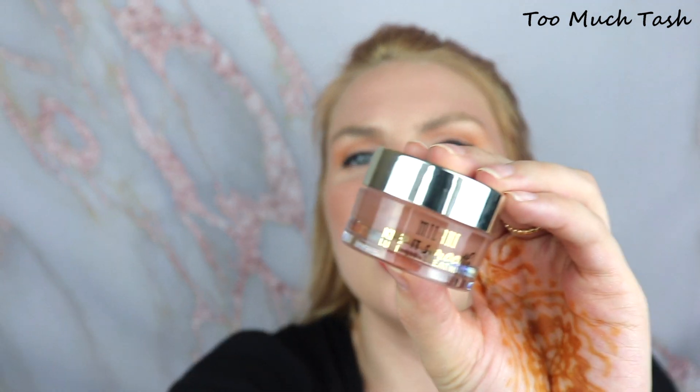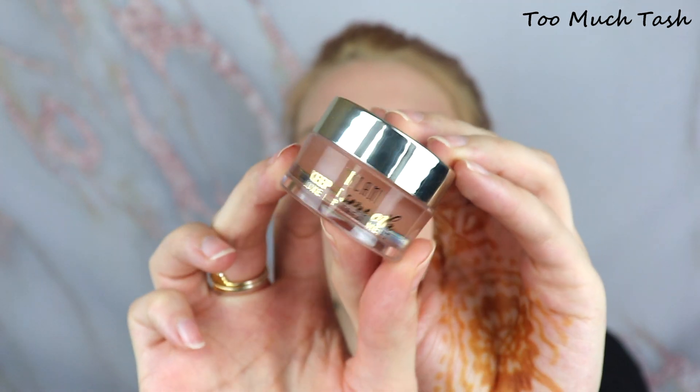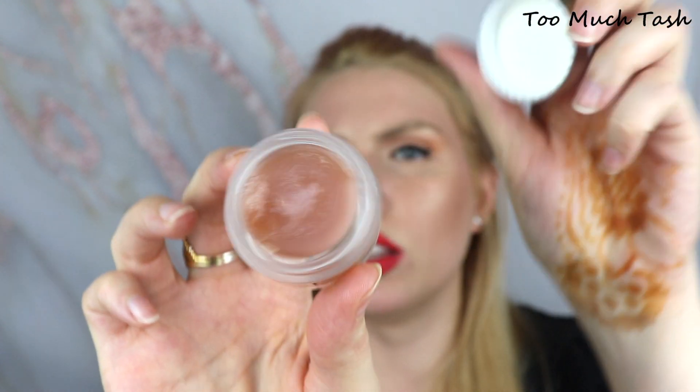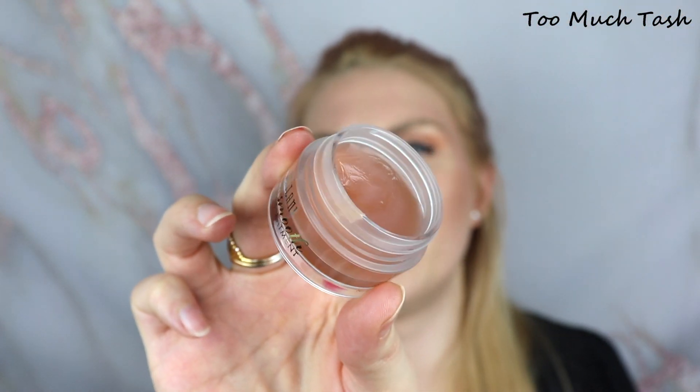I have another new addition: the Milani Keep It Smooth Luxe Lip Treatment. Really cute packaging — I think it was about $10, a little more expensive than some other affordable lip balms. It's a bit thinner than I'd like but it smells phenomenal. My lips have been a little better than normal but still pretty dry, so I'm trying to get more lip balms back into my collection — I used up three last month, which is crazy. If you have any recommendations for a really good, thick, affordable lip balm, let me know.